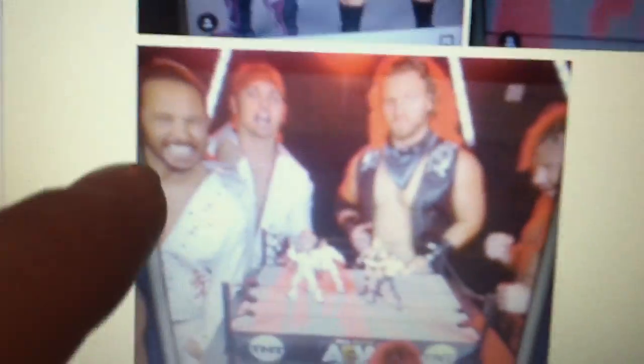But next up, we got some images shown of these figures. As you can see, the holes on the shoulders are not gonna be there anymore, so that's actually good. There is the Hangman Adam Page and Kenny Omega figures right there in the AEW ring — looking sweet. And over here, they got them again, just posed. And then there are the Young Bucks, Matt and Nick Jackson.